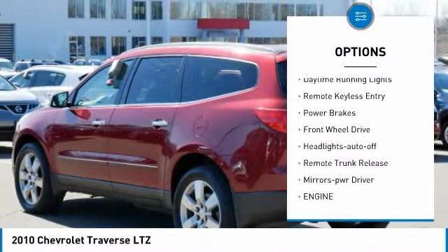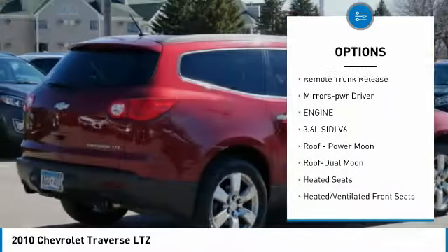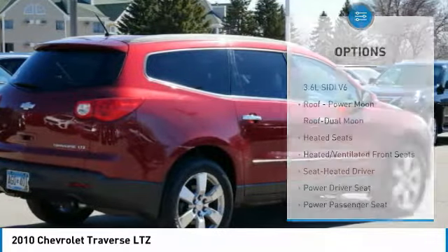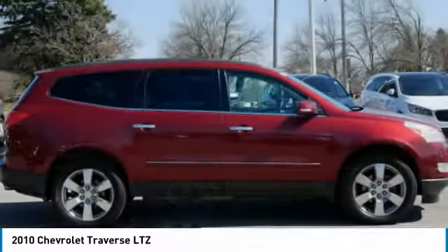power mirrors, traction control, daytime running lights, remote keyless entry, power brakes, FWD, headlights auto off, remote trunk release, and mirror memory.